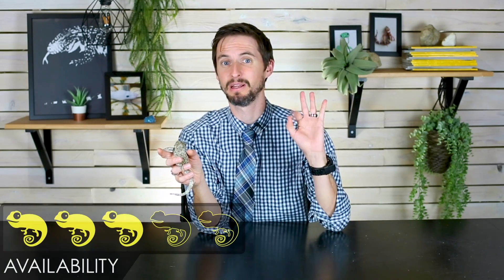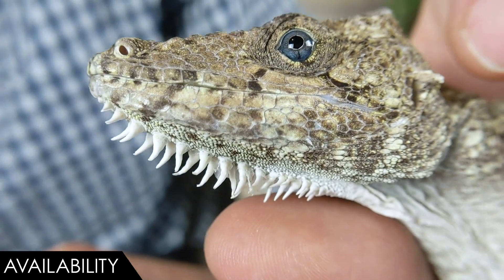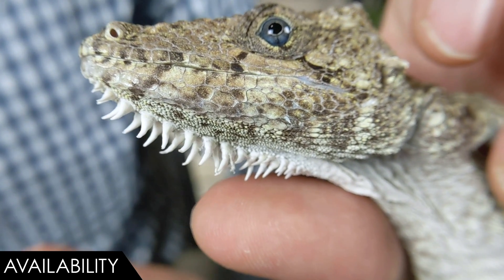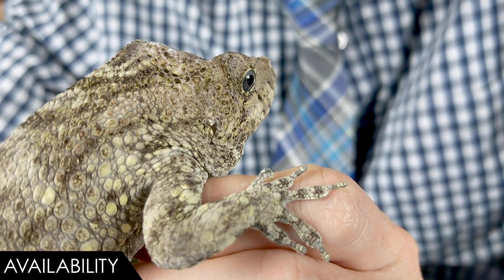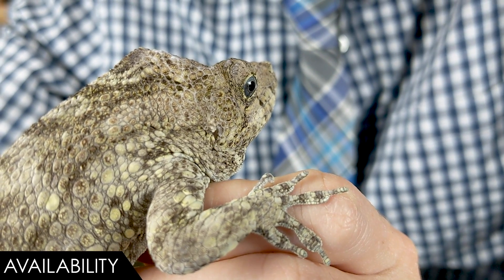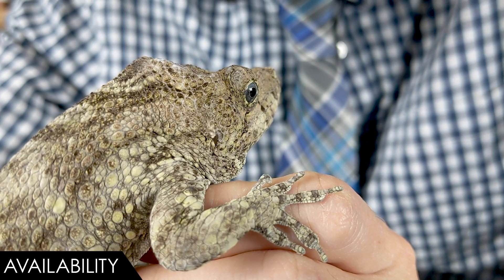For availability, we give the Cuban false chameleon a three out of five. They are becoming more available — I'm seeing them more often. You can find them online from breeders and at expos fairly often, though rarely at pet shops. Getting eggs is easy, but hatching them and raising juveniles seems to still be an art being fine-tuned. Even Emily at Snake Discovery has found hatching a challenge. Check out her videos on these as well — they're awesome.